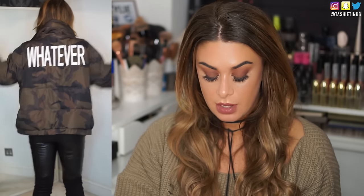Pete hates that it says 'whatever' on the back — he likes the jacket but not that. I kind of feel the same; I love words on the back but I just wish it didn't say 'whatever.' But whatever — I do really like it and it's such a nice fit, really oversized.